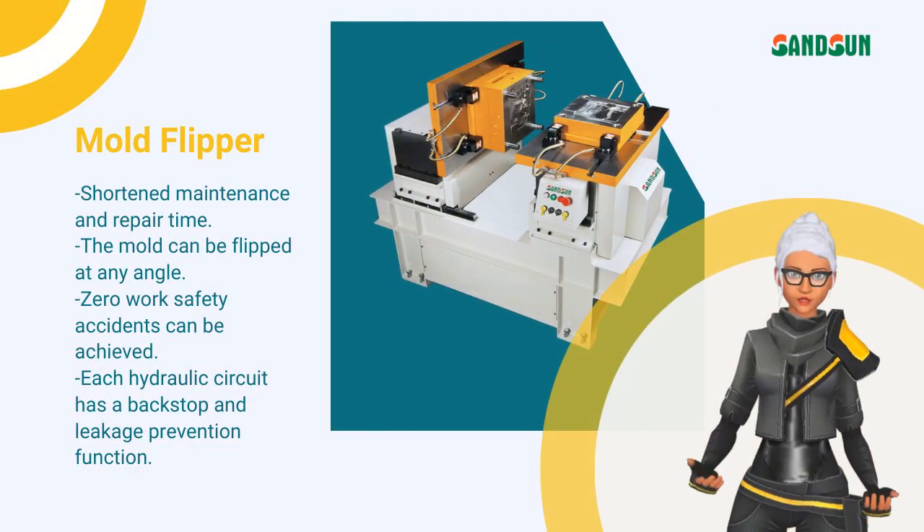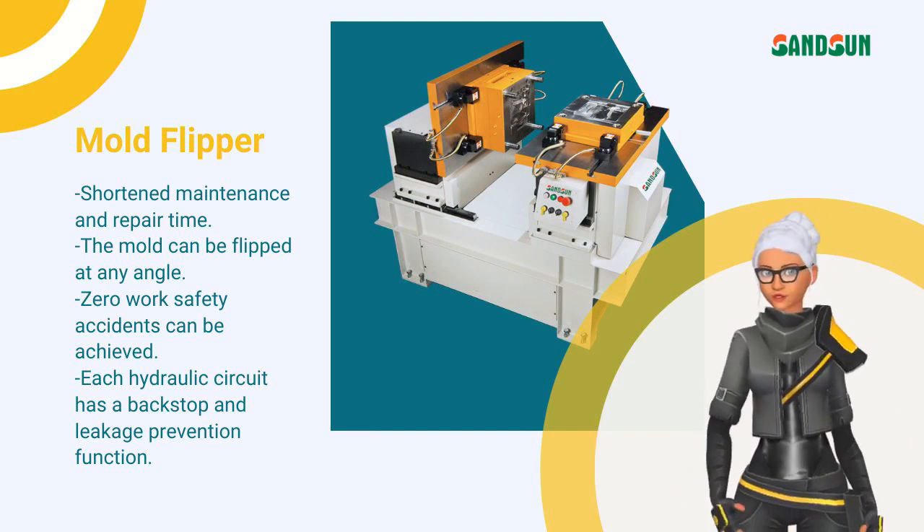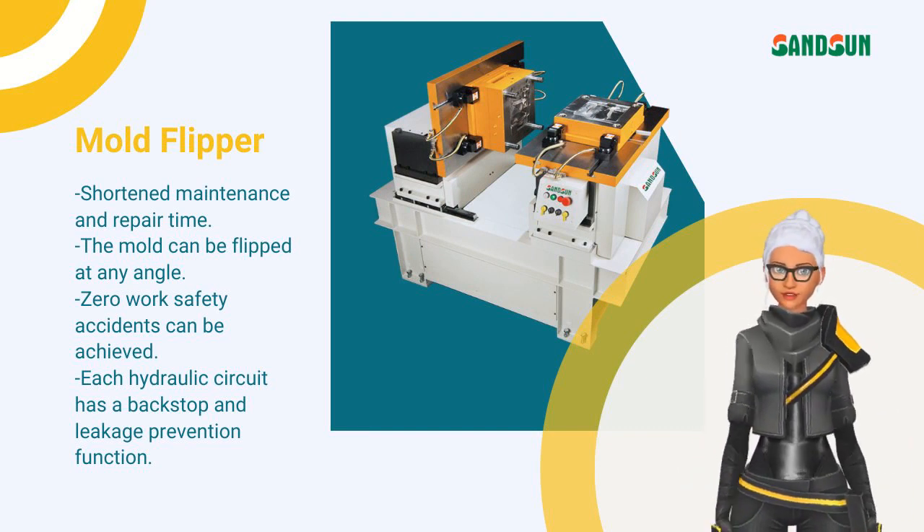The use of a mold flipping machine can improve work efficiency and achieve zero safety accidents.